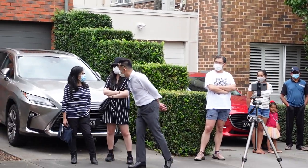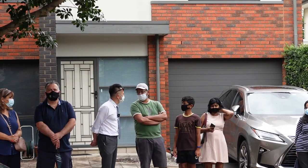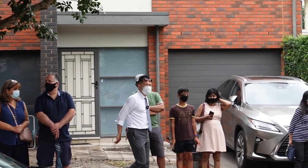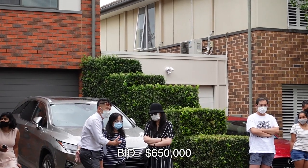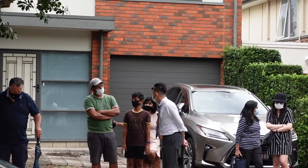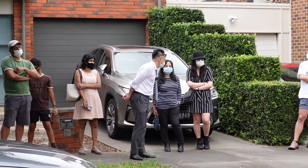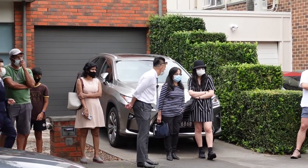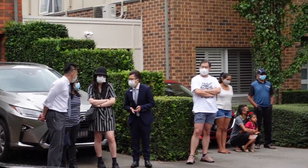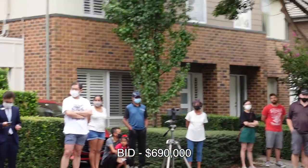The auction opens at 600,000. It moves to 630, then 650. We're not there yet — not even at the bottom of the range. We haven't hit the bottom of the quoting range yet. Let's get ready to jump in.